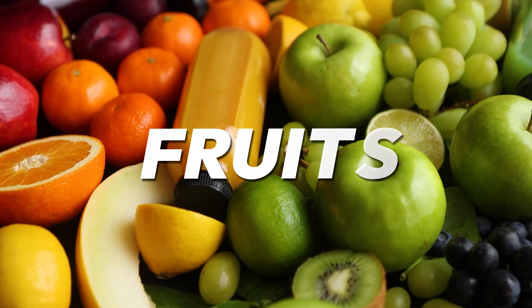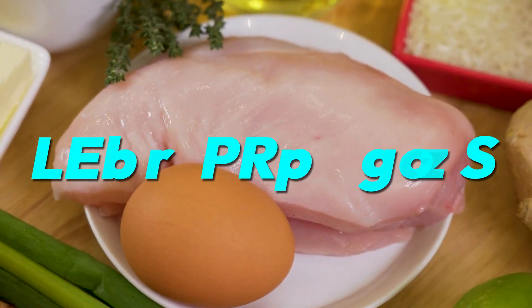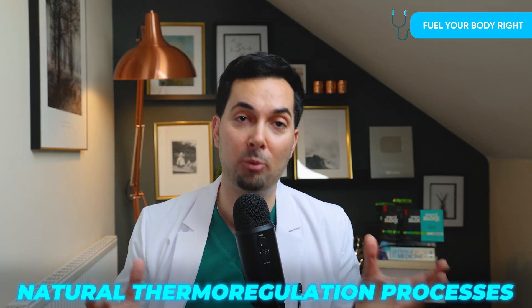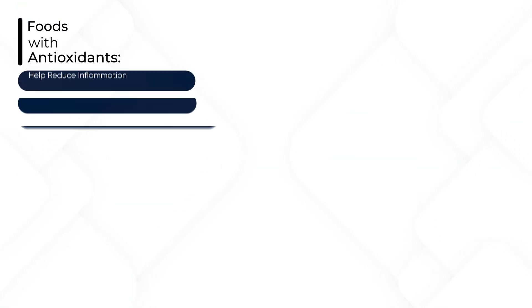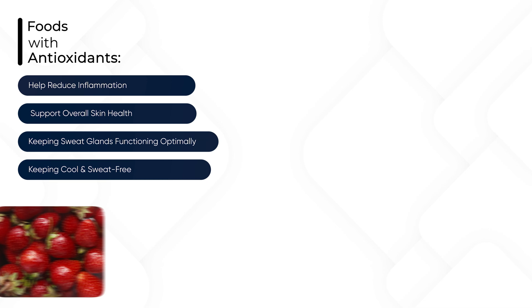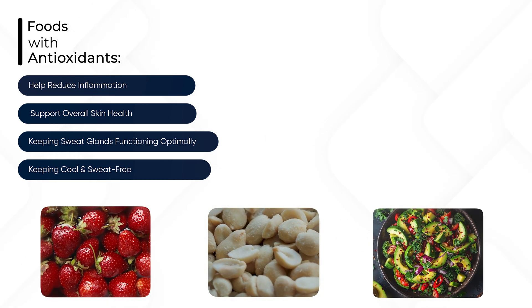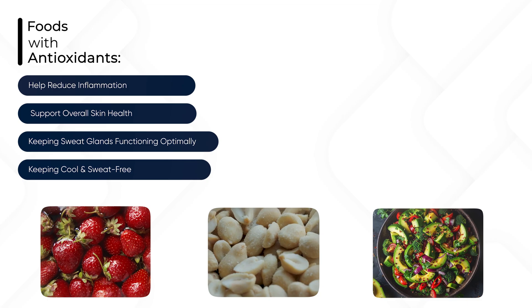On the flip side, fruits, vegetables, and lean proteins help maintain a stable temperature by aiding the body's natural thermoregulatory process. Additionally, antioxidants in these foods help reduce inflammation and improve overall skin health, keeping your sweat glands functioning properly without excessive sweating.